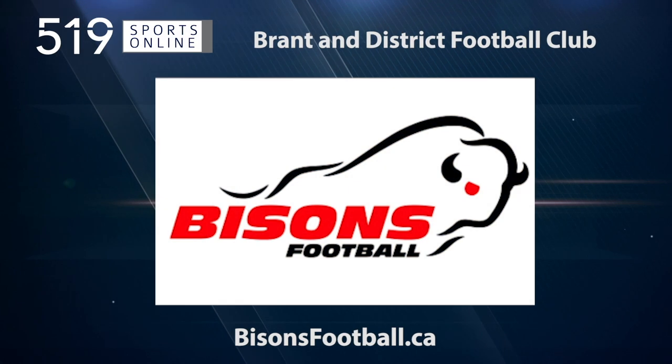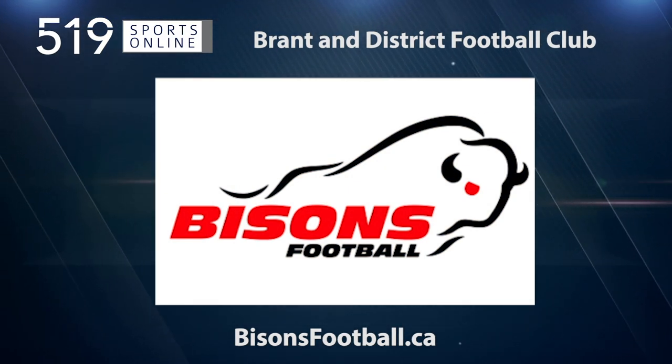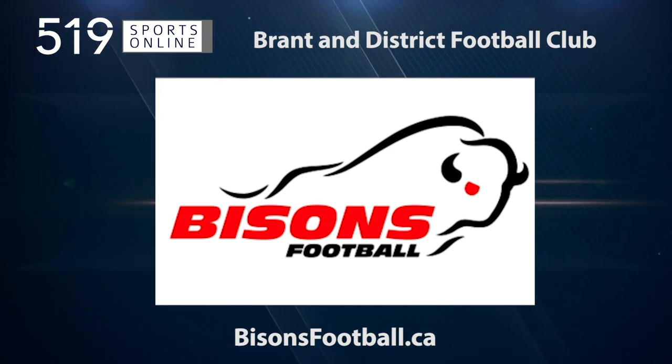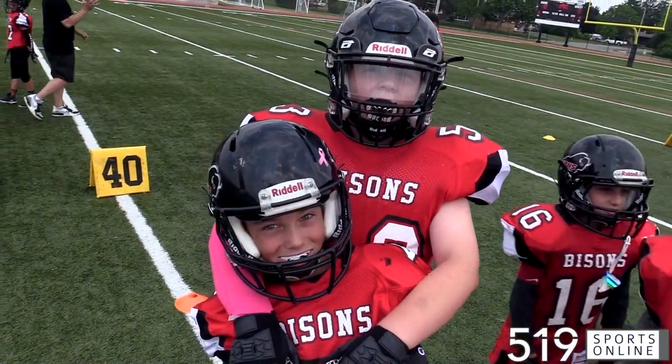This local sports report is presented by the Branton District Football Club. Learn more about their tackle and flag programs by visiting bisonsfootball.ca. U12 OSFL football from Bisons alumni at the Gretzky Center.